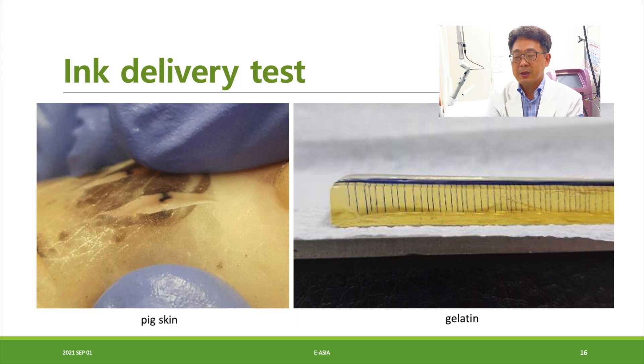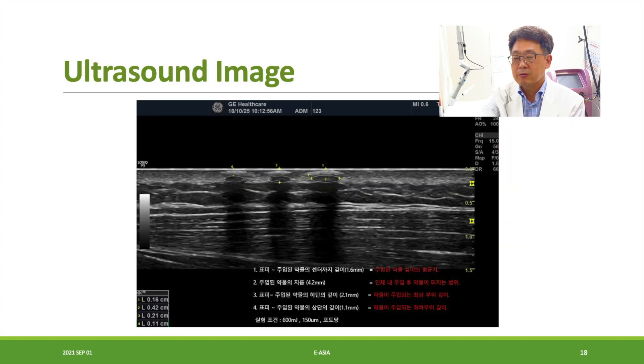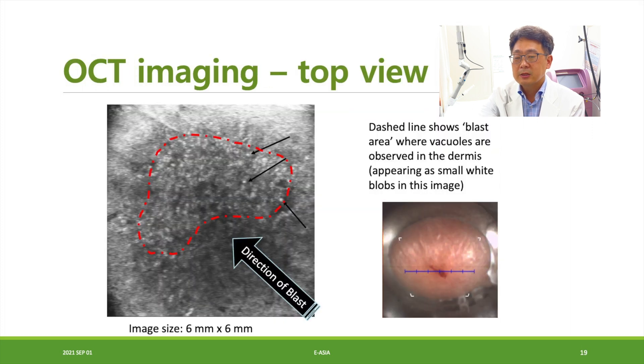We tested with pig skin and you can see that ink delivery was successfully achieved through the pig skin. In the gelatin test, a consistent, beautiful injection pattern is made. In the mini pig test, you can control the depth of injection — minimum power gives superficial depth, and increasing power increases injection depth. We also tested with ultrasound imaging on human skin and confirmed the injection was made. The OCT image from the top view shows a fan-shaped injection pattern.